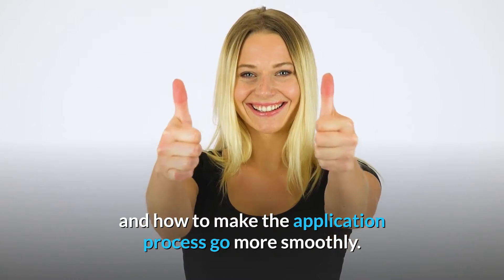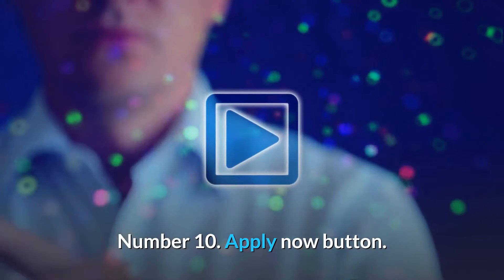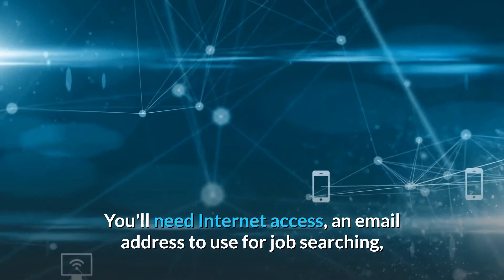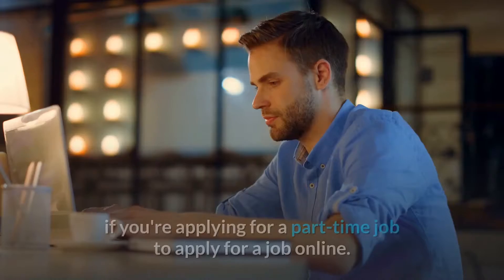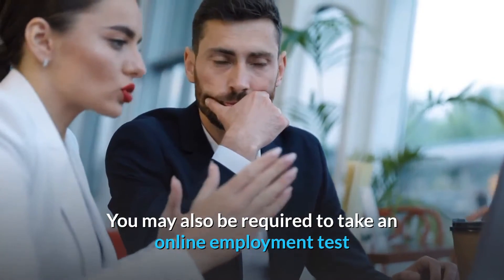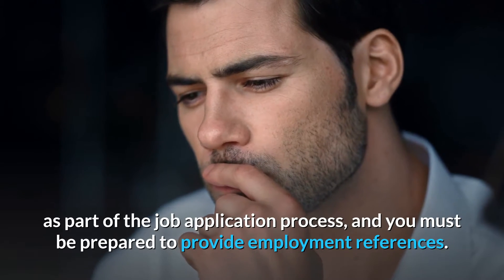Number 10: Apply Now button. You'll need internet access, an email address to use for job searching, an up-to-date resume, a cover letter for some jobs, your employment history, and your availability to work if you're applying for a part-time job. You may also be required to take an online employment test as part of the job application process, and you must be prepared to provide employment references.